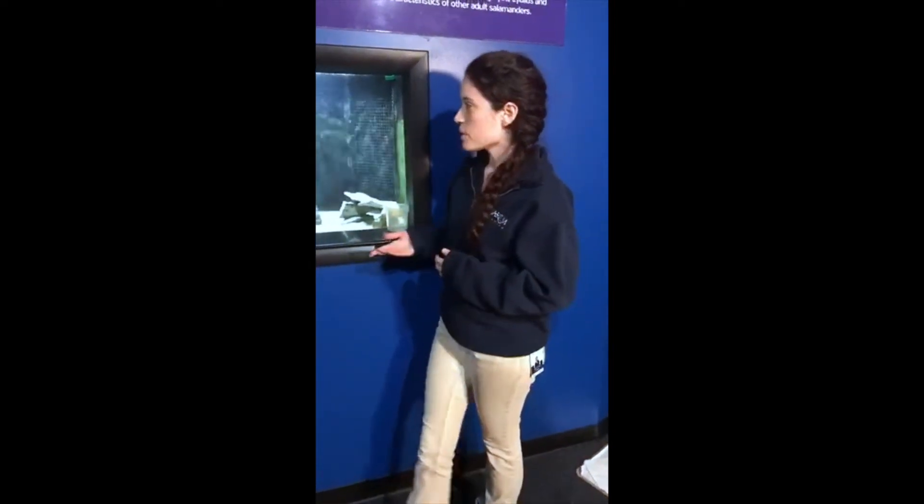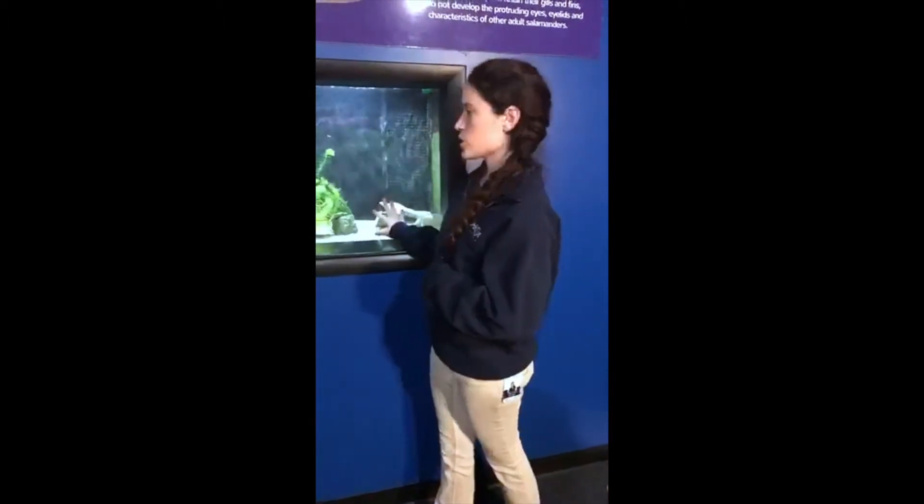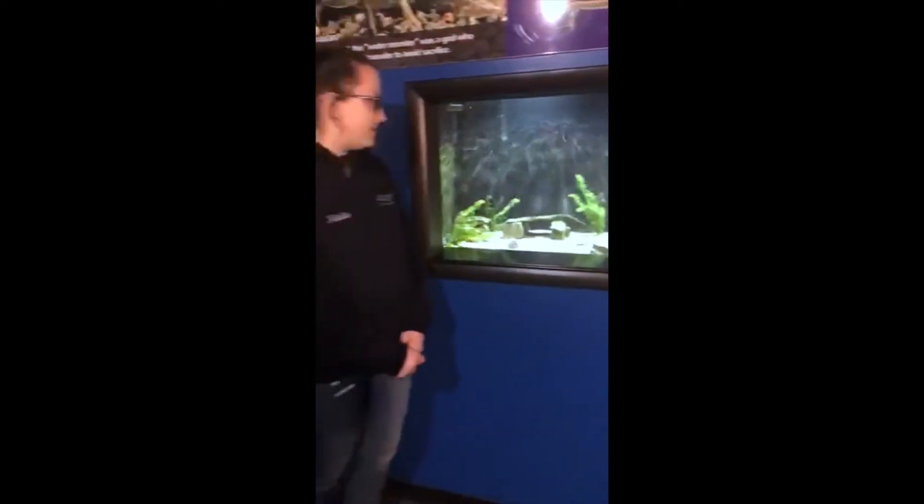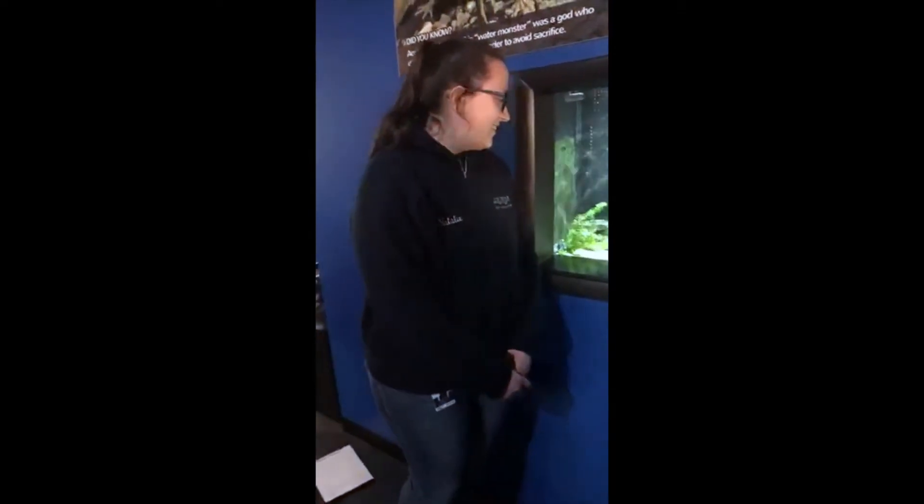Is this fresh water or salt water? This is fresh water. Lake Xochimilco is also a freshwater lake. Typically their habitat will be kind of murky, but they can survive in pretty much anything — they're pretty adaptable.